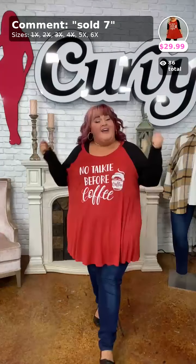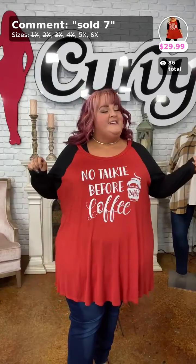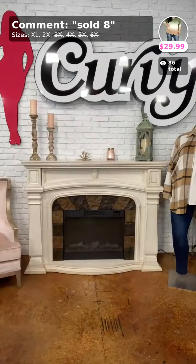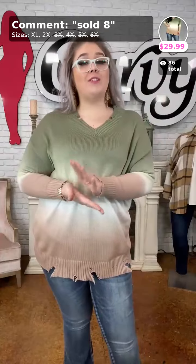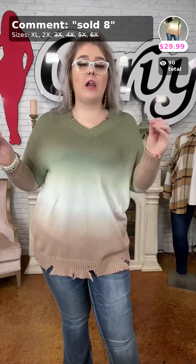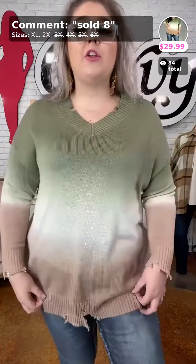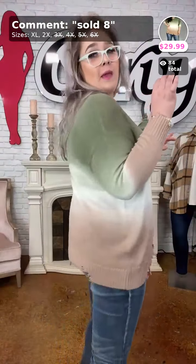Go ahead and grab this especially if you're that 'no talking before coffee' type lady — sold number 7 in 5X or 6X. Next up is sold number 8, 'Stuck' — and I am stuck on this sweater! It has a beautiful ombré that's pulling a little pink on camera but it's a mocha color. I absolutely love this distressed detail — it gives me fall scarecrow vibes.